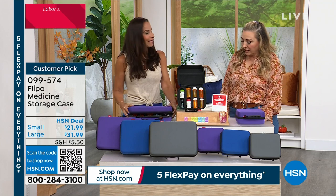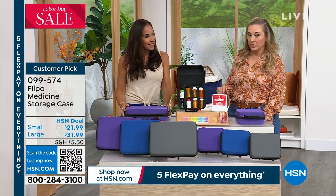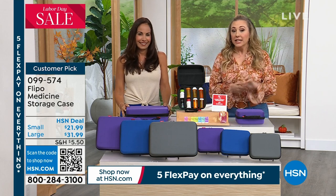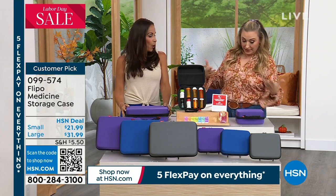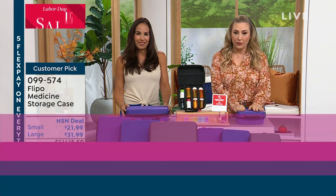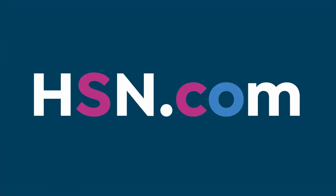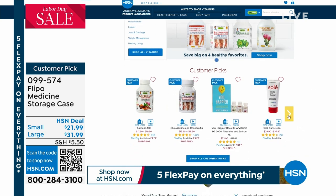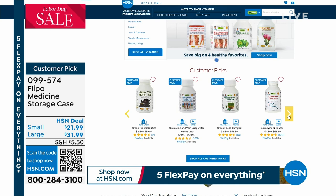I'm so excited that Flippo has got more of these back in stock so we can offer them to you again. Thank you so much, Yvette. This is your one and only chance in my Helping Hands hour. Speaking of Andrew Lessman vitamins and supplements that would be perfect to go inside of this, we do have lots of monthly specials on hsn.com. Just search Andrew Lessman on hsn.com to see all of our amazing monthly specials.